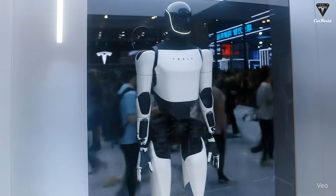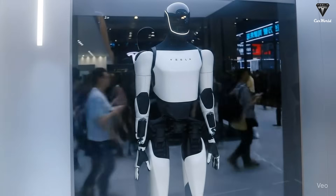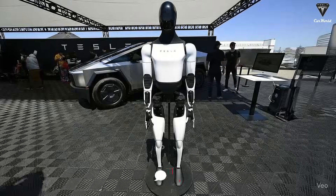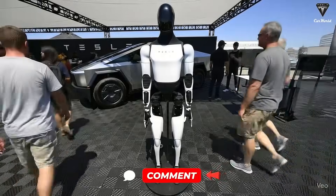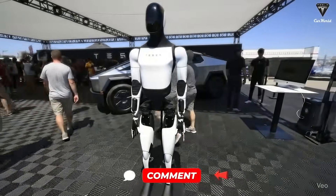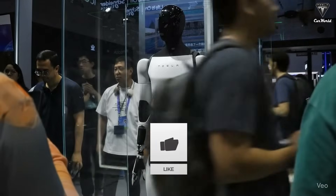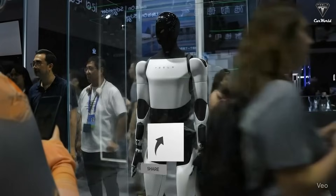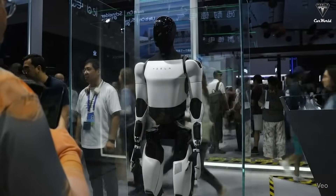So, above all, what feature are you most excited to see on the Tesla Bot Gen 3? How much do you think it will cost when it hits the market? Drop your answers in the comments below. If you enjoyed this breakdown, don't forget to like, subscribe, and share this video. Until next time, this is Tesla Car World. Goodbye.